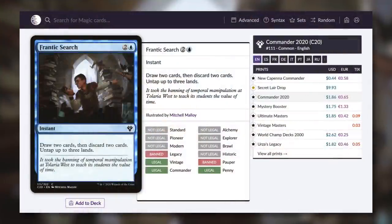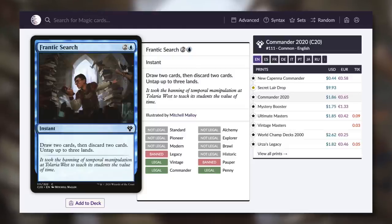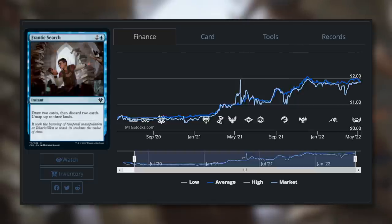Next up, let's move on to Frantic Search — an instant for two and a blue that says draw two, discard two, untap up to three lands. This is essentially a free loot spell. It's not card advantage, but it is card selection — it can help you get rid of dead cards or put things in your graveyard that you actually want there. It's not technically a free spell, but you are untapping those three lands, and assuming each taps for one, it's basically free. If you've got bounce lands, it can actually net you mana. Now with the new printing, it's only 44 cents. The price had been creeping up toward $2 before this printing, so thank you for this reprint, Wizards.